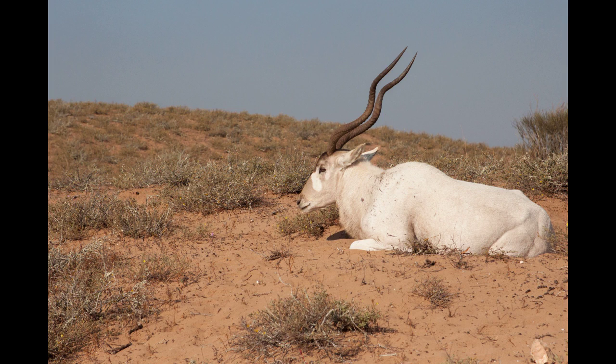Even if they could run fast, they were never a match for the humans who valued their meat and their hides, or simply wanted to put their heads with their magnificent horns on their walls. Because of this, the antelope's population has been shrinking since the middle of the 19th century, and it is now critically endangered.